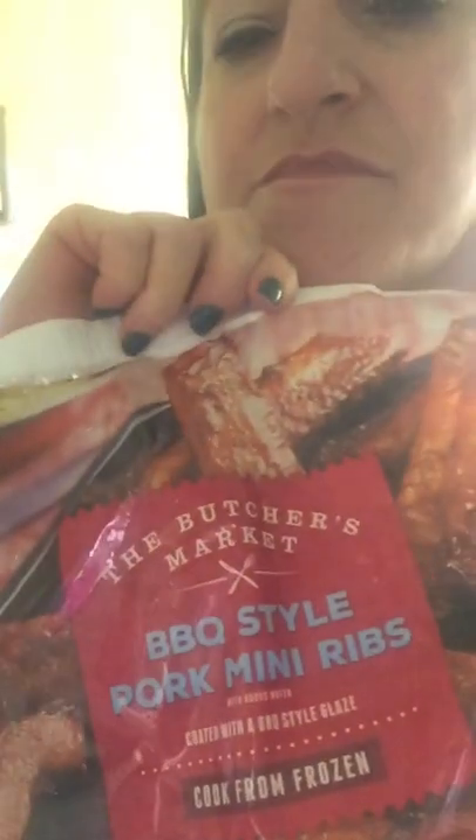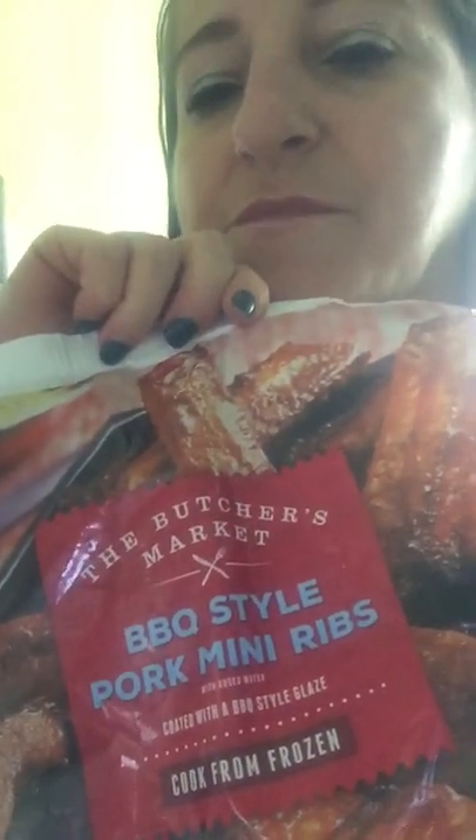The barbecued pork mini ribs. And then I bought these chicken fries — seven fried. They're really good.